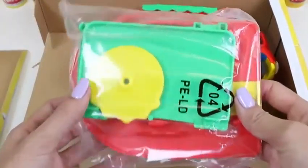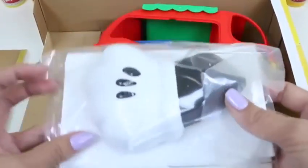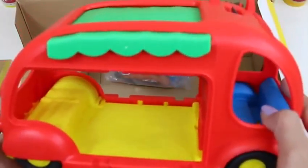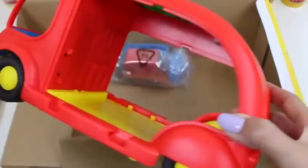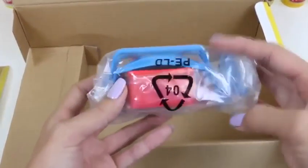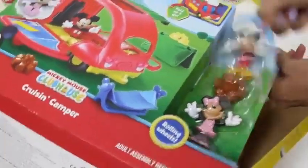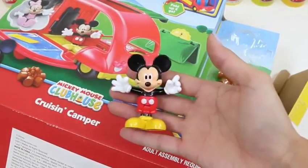Here's a bag of accessories! Here's another bag, and I think those are the instructions. Here's our camper — it looks like we're going to have to put some stuff together ourselves. But that's okay! Here's another bag of accessories. This set comes with a lot of stuff! Let's help Minnie and Mickey out of here. I think we just ripped this... there goes Mickey! I got you! Sorry about that!